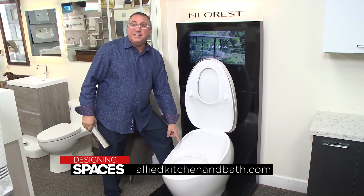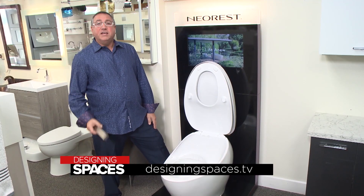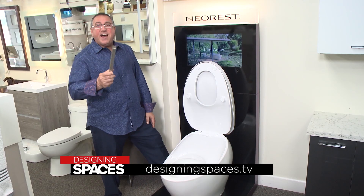It's remote controlled, has a heated seat — this is by far the best toilet on the market. It's the Toto NX-1. Check it out at Allied Kitchen and Bath.